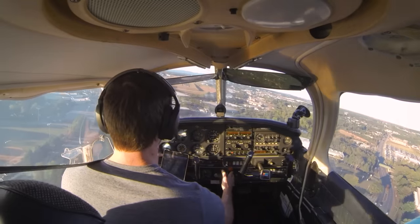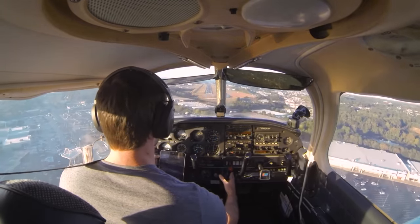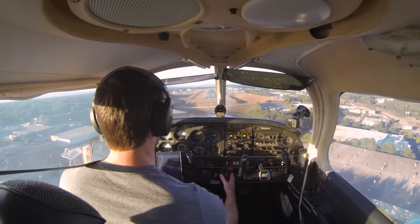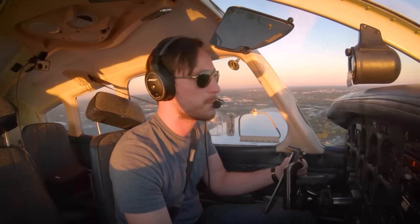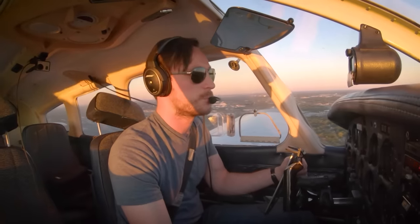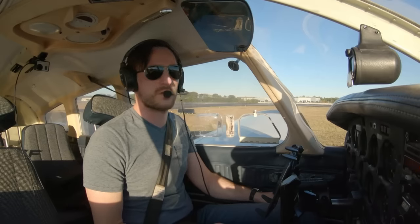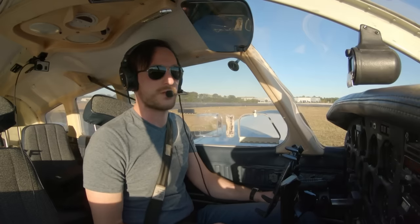Since you need a total of ten hours solo and only five of it is cross-country, I chose to do the rest of it in the pattern. So I went out by myself a few more times when the weather was nice. Since that was by myself, this is when I really got to focus on perfecting my radio voice. This is my third time soloing — I'm just going to be doing some work in the pattern, working on touch and goes, just looking for my five-hour minimum requirement for the solo portion in the pattern.